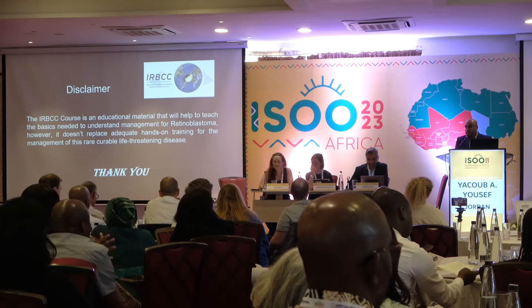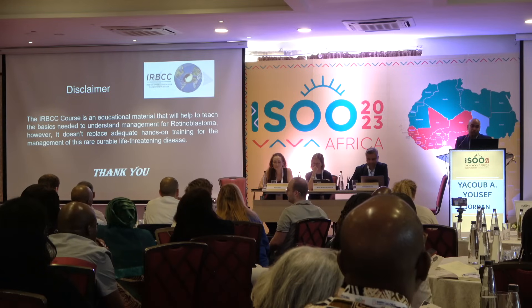Remember, the IRBCC course is really good educational material that would help to build the basis for retinoblastoma knowledge. However, this never replaces adequate hands-on training for retinoblastoma.